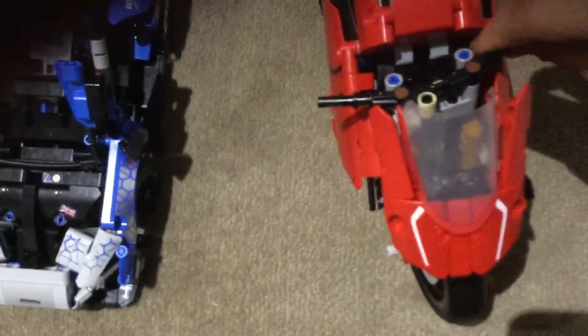Next we have 42107, the Ducati Panigale V4R. This came out in 2020, and I just love this set. It has a two-speed gearbox and functional steering, which is quite simple. I made a Lego motorcycle myself, and it had steering functioning with only four pieces, and those four pieces were not hard to get.